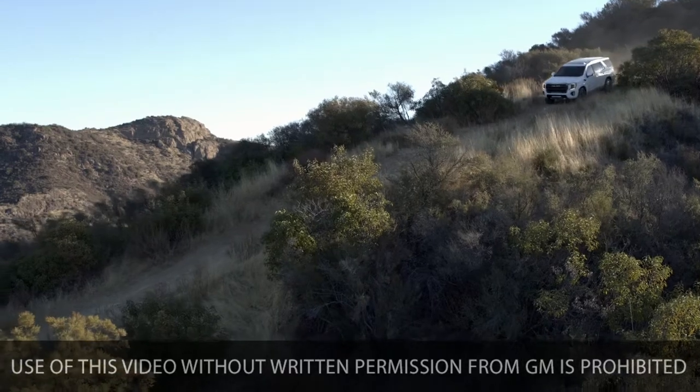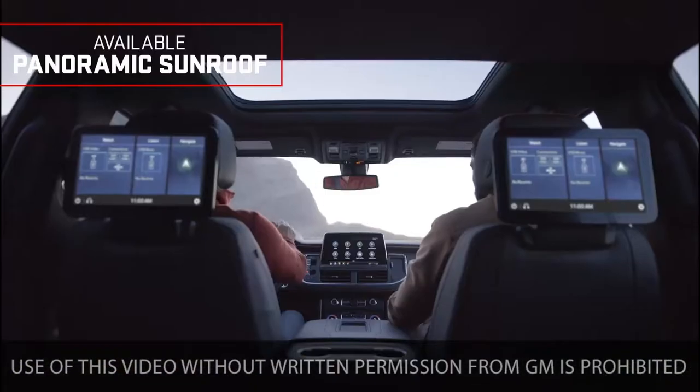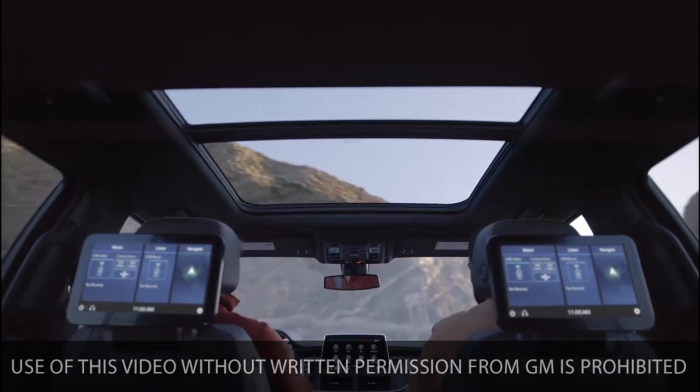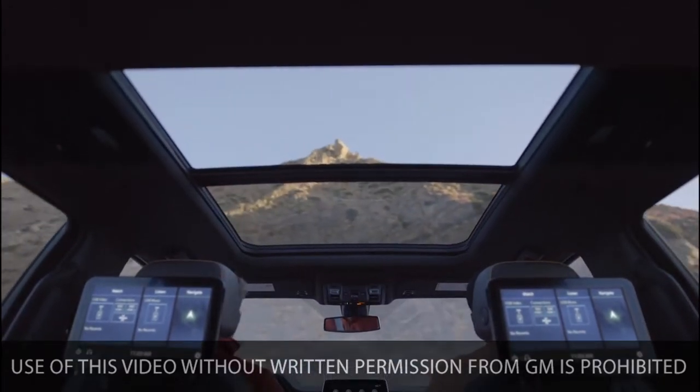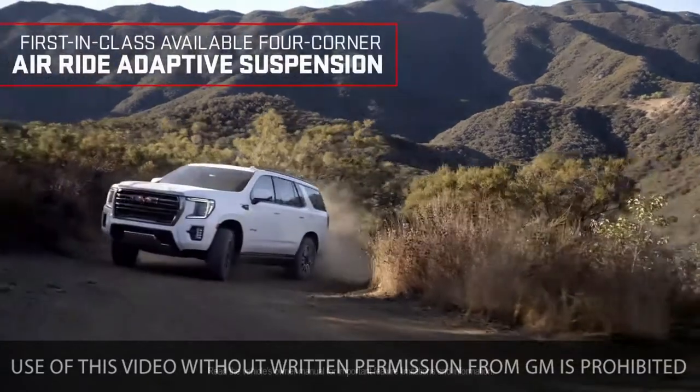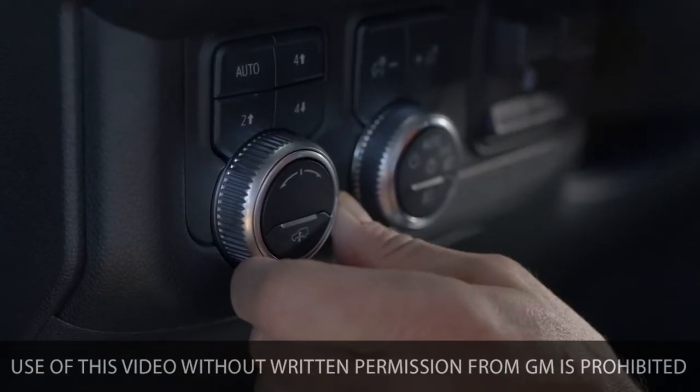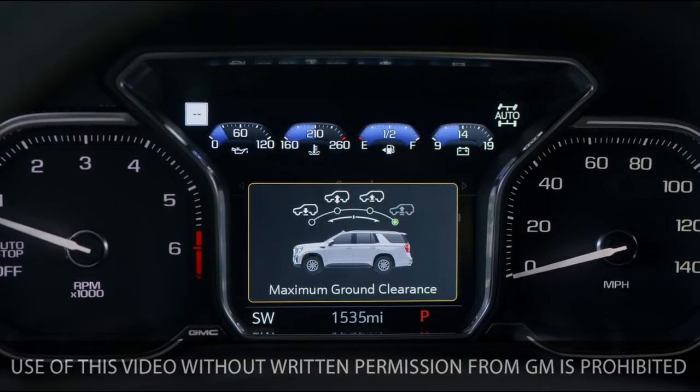Take command in comfort and style with expansive views from the available panoramic sunroof. When you need to adapt on the fly, the available first-in-class four-corner air ride adaptive suspension provides refined driving dynamics. In off-road conditions, select maximum ground clearance for added height.